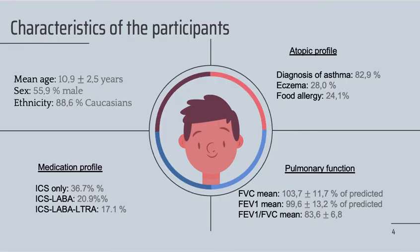Our participants have a mean age of 10.9 years, 55.9% are male, and 88.6% are Caucasian. More details on the medication and atopic profiles can be found here.